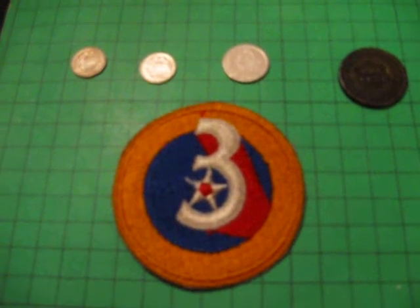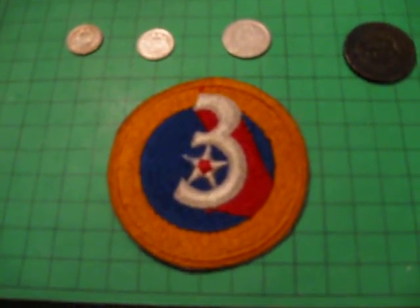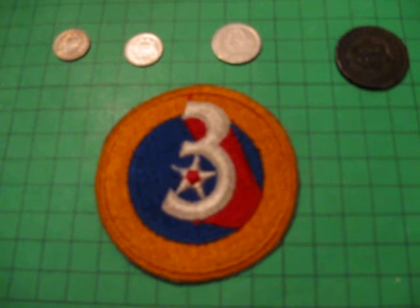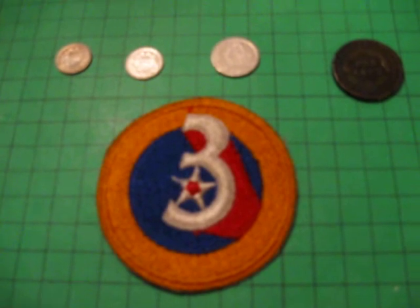Hey guys, this is me again, The Warlord1944. I just want to give you a small message from Europe: never underestimate the small stuff. Even the smallest stuff can make you a lot of money.